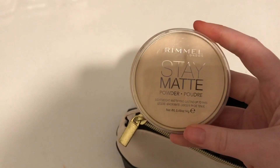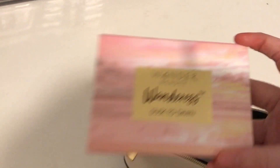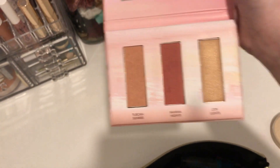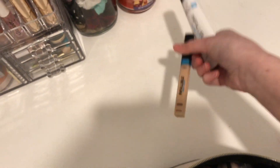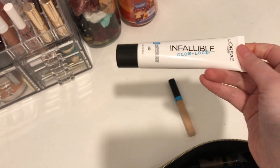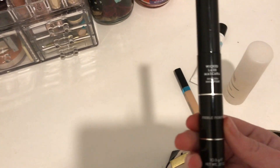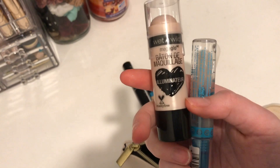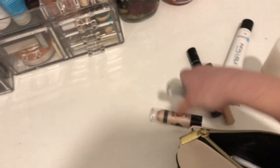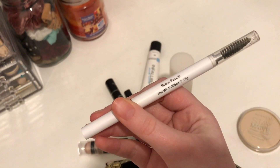This is my everyday makeup bag — the makeup I wear to school. So I have the Rimmel Stay Matte Powder, a blush palette, a Tarte bronzer, the L'Oreal Infallible Pro Glow Concealer, the L'Oreal Infallible Pro Lock Primer, a Meryl Norman setting spray, and a Meryl Norman mascara. Also in the bag I have the Wet n' Wild Stick Highlighter, Essence Clear Brow Gel, and the L'Oreal Brow Pencil.